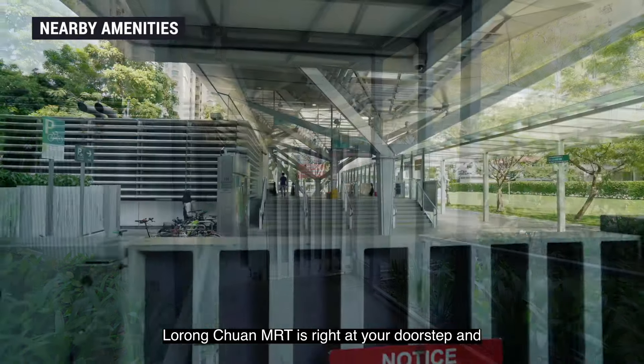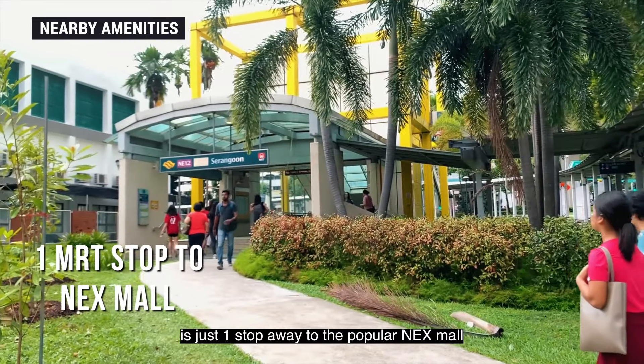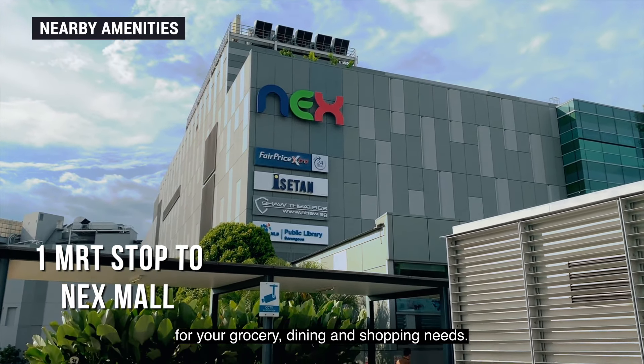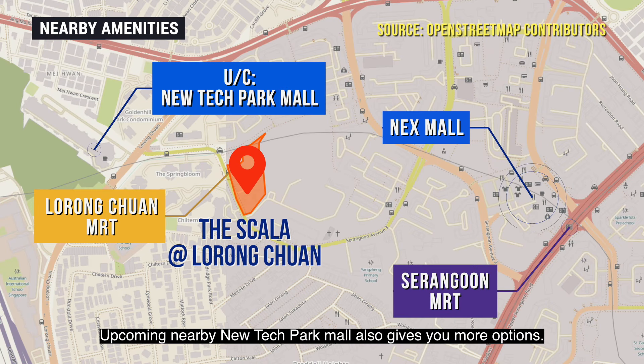Lorong Chuan MRT is right at your doorstep and is just one stop away to the popular Nex Mall for your grocery, dining and shopping needs. The upcoming nearby Heartland Park Mall also gives you more options.